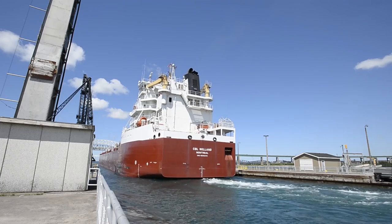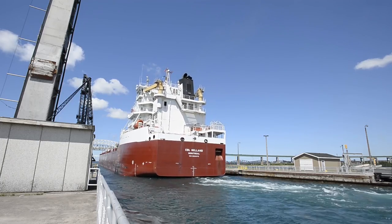There's definitely a push to get a new lock here, so hopefully — and I'm sure it'll take quite a few years — there'll be a new lock here sometime during my career.